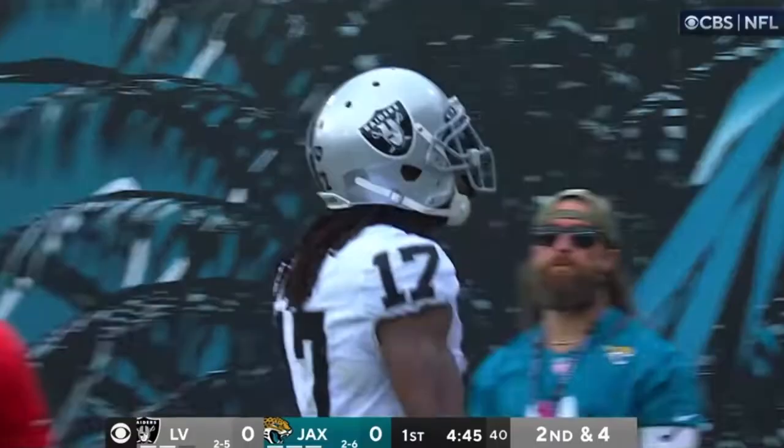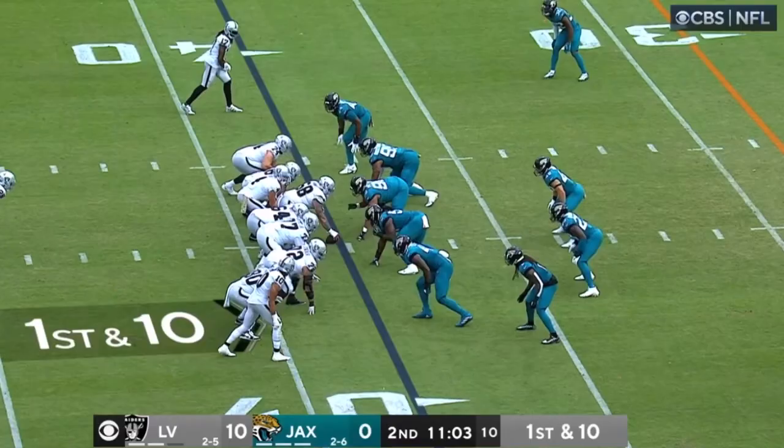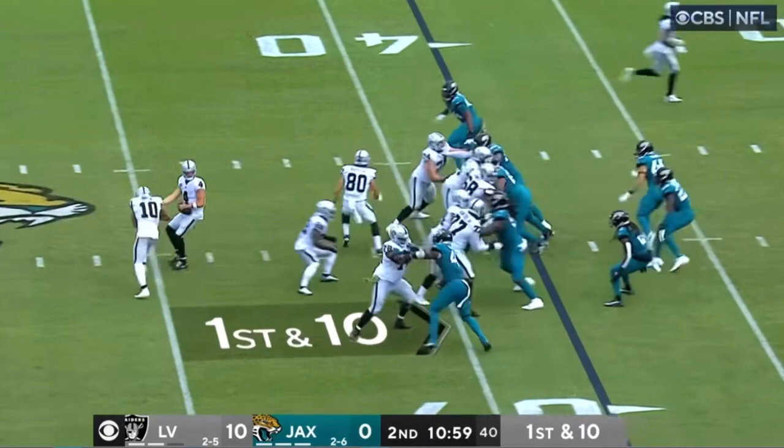Car looking for Adams — he's got a step, he's got the catch, he's got a touchdown! What a throw, what a catch! The Raiders are on the board.